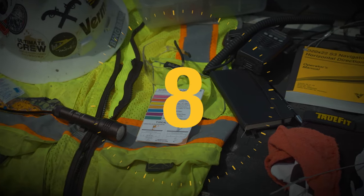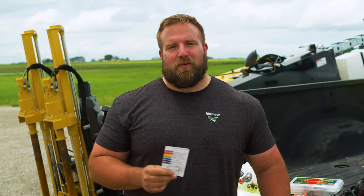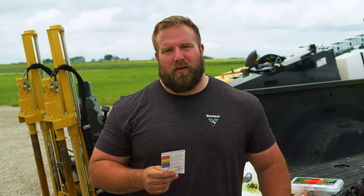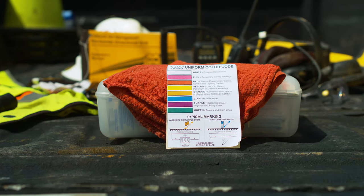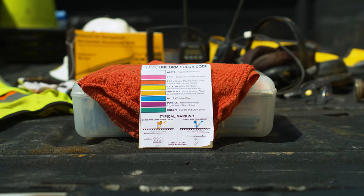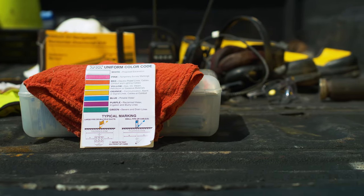Number eight is a utility uniform color code identification card. This one is for all the new crew members — and let's be honest, everyone was the new person at one point or another. It's crucial that everyone knows which flag and paint colors represent which utilities. So until you and everyone else on the crew has them all memorized, carrying a small card in your wallet is helpful. You can download one at APWA.net or click on the link in the description.